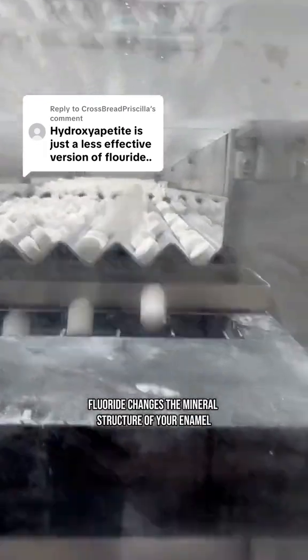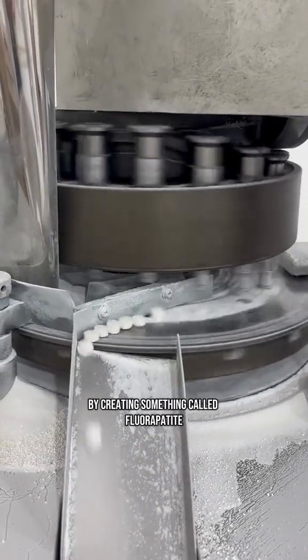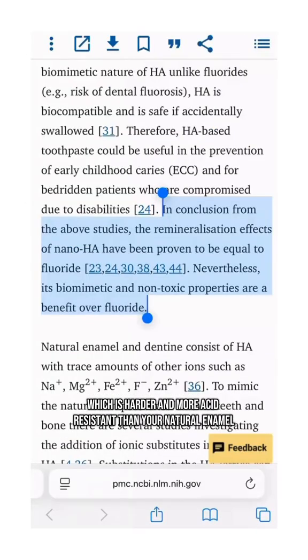Fluoride changes the mineral structure of your enamel by creating something called fluorapatite, which is harder and more acid-resistant than your natural enamel, but that doesn't mean it's better for everyone.